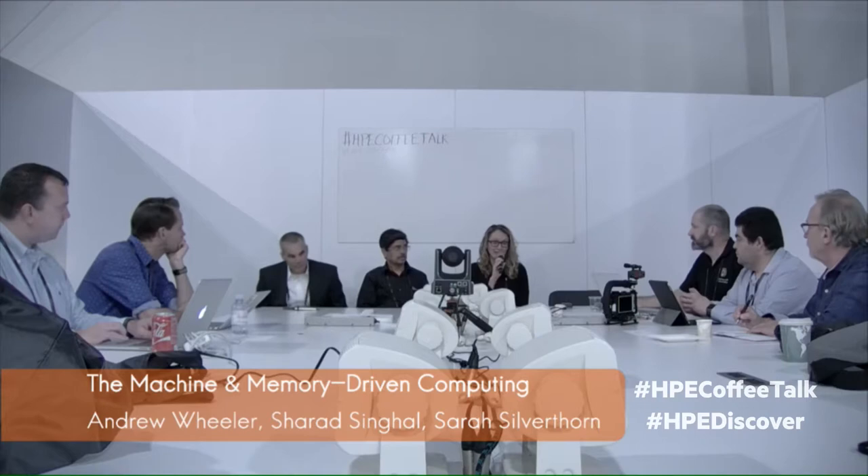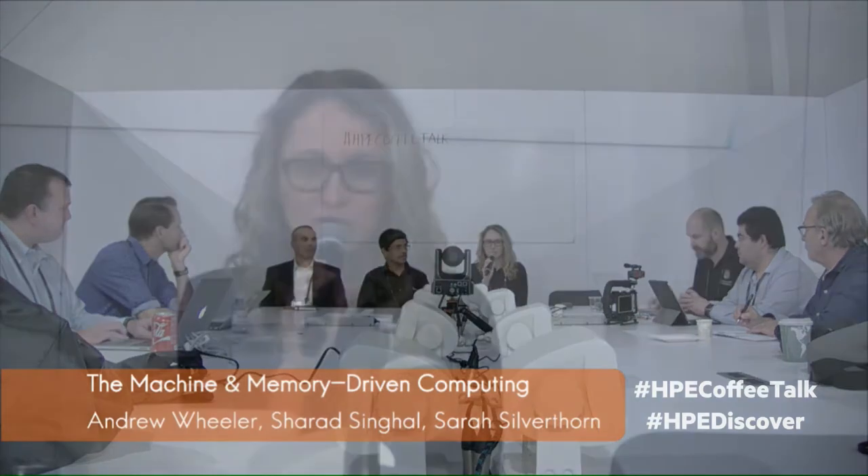I'm Sarah Silverthorne. I'm a Research Manager in Hewlett Packard Enterprise Labs. For the Machine program, I was responsible for the mechanical, thermal, and physical assembly and cabling aspects of the machine project.